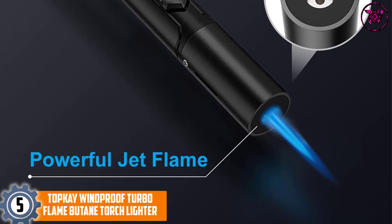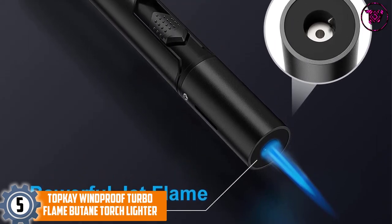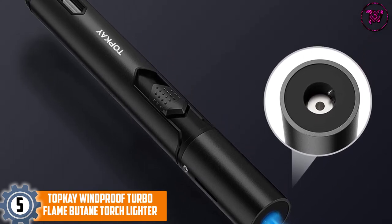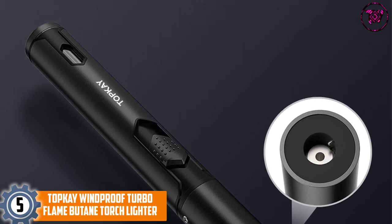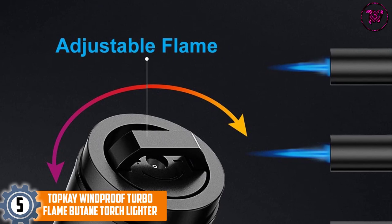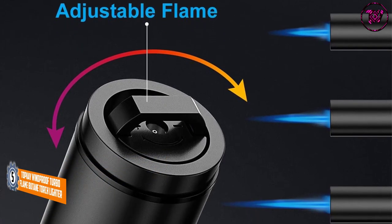At number 5, the Topkei Windproof Turbo Flame Butane Torch Lighter. This bullet-shaped torch lighter not just looks stylish but also comes with features such as an adjustable flame. Since the burner nozzle is extensive, it produces a more powerful and more potent jet flame compared to regular lighters. This type of flame is preferred for lighting cigars evenly.